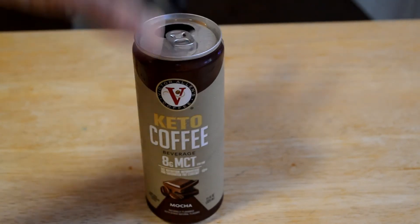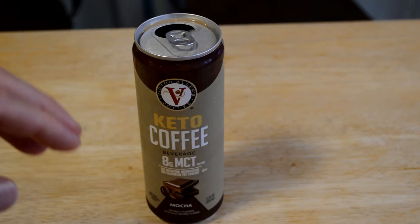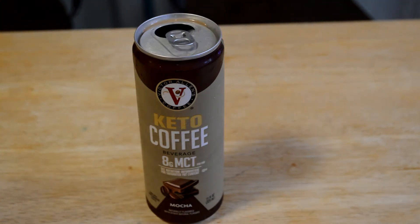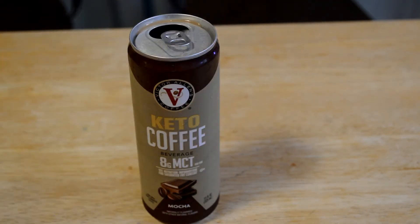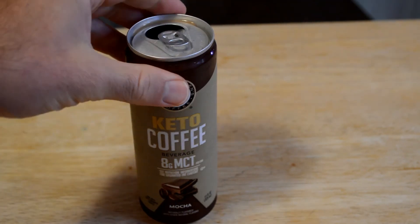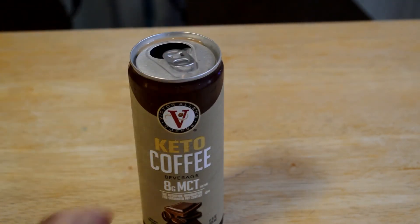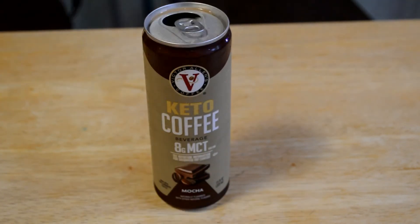Like I said, this is pretty good for a canned coffee. I like that there's not much sugar and you've got MCT oil in this. I do recommend it — if you can find it for maybe around two bucks, or go to your Big Lots and find it for a buck, even better. Try it out, get some MCT oil in. Let me know what you think — have you tried this? Have you seen it? Have you been to Big Lots and found any deals? Leave it in the comments section.